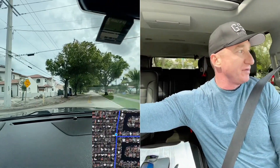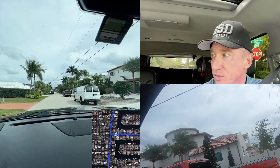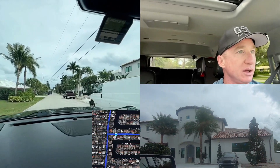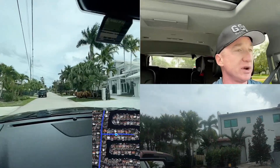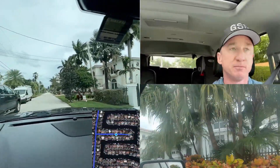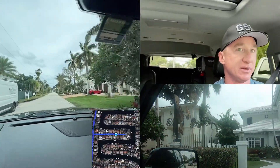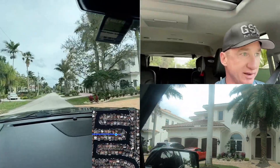I have another view here that I suspect you will enjoy. These homes to the left and right of me have canals on either side which will take you out to the intercoastal and then out to the ocean. As you can see, these homes are spectacular.